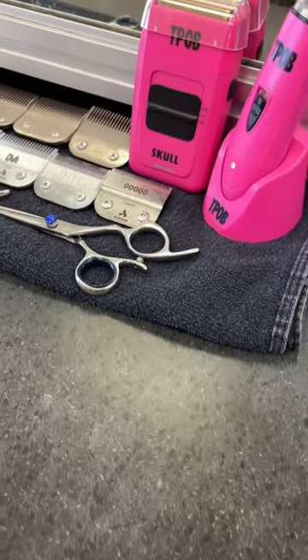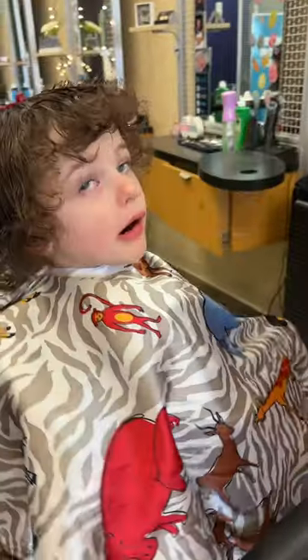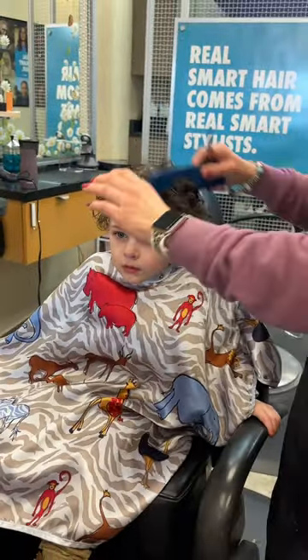It was a 30-minute wait, and let me tell you, it was chaos. I make sure I watch the entire time because I don't want a ton of hair cut off. Every time they would ask if it was a good amount to cut, I would say no and ask for a smaller amount.